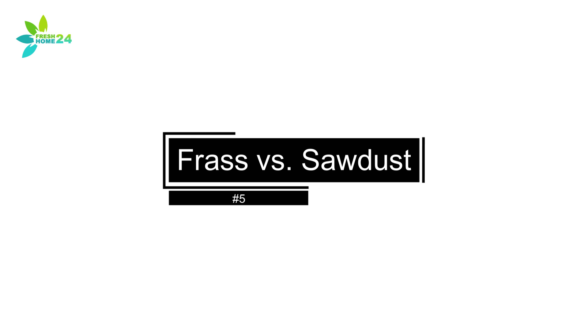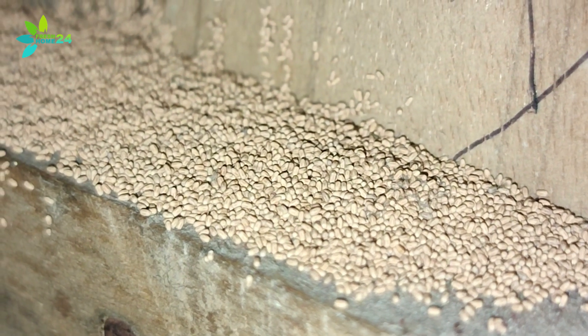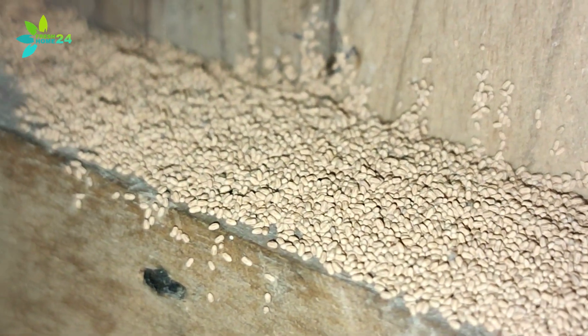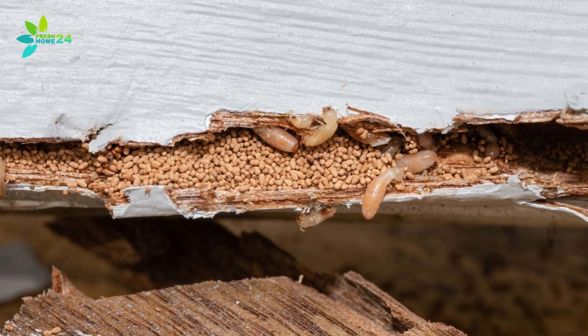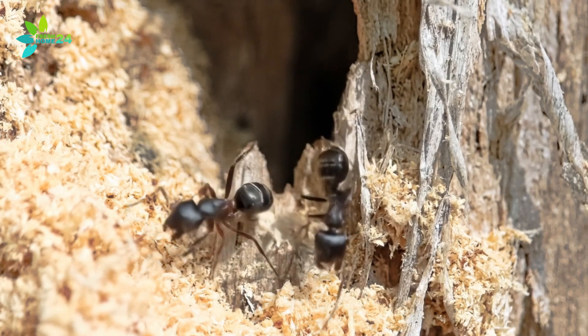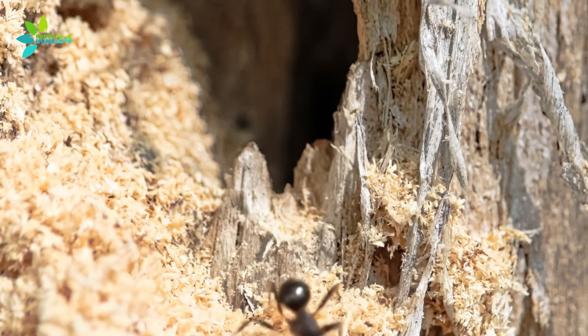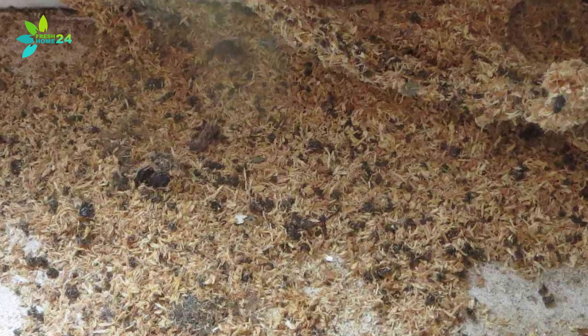Frass vs. Sawdust. Droppings can also tell the story. Termites produce what's called frass — a mix of wood particles, insect parts, and waste. Drywood termite droppings often look like tiny grains of salt and pepper, and if you zoom in, they're oval-shaped with six sides. Carpenter ants, on the other hand, kick out small piles of sawdust from their tunnels, often mixed with soil and insect parts. If you see powdery piles near wood, it could be carpenter ants.